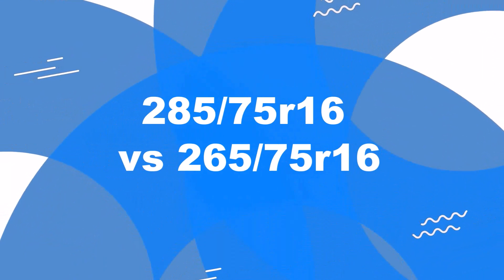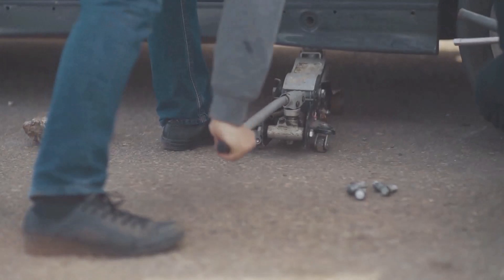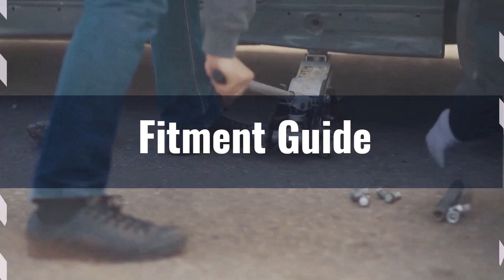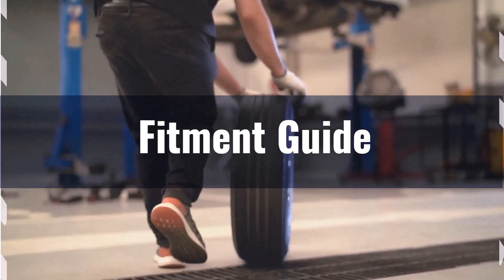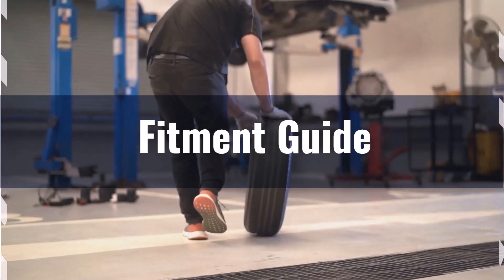Welcome to our comparison video on switching from 285/75R16 to 265/75R16. The diameter difference between these tire sizes is 3.6%, exceeding the acceptable 3% range, which means the interchange is not recommended. If you still want to switch, modifications like leveling or lift kits may be needed to prevent issues such as rubbing or clearance problems.